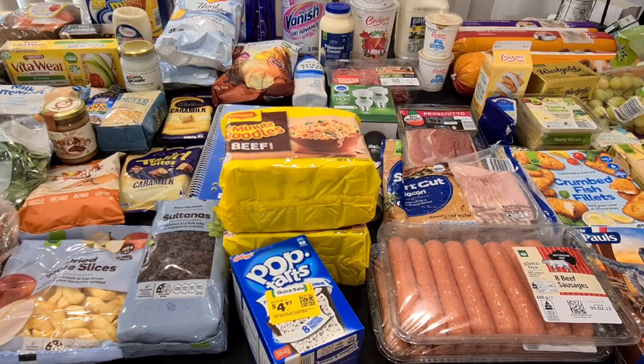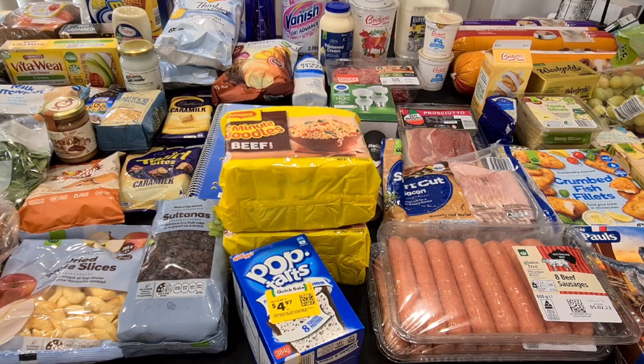Hi, I'm Allie and welcome to my channel. Today I have a great big Woolworths weekly shopping haul to share with you.